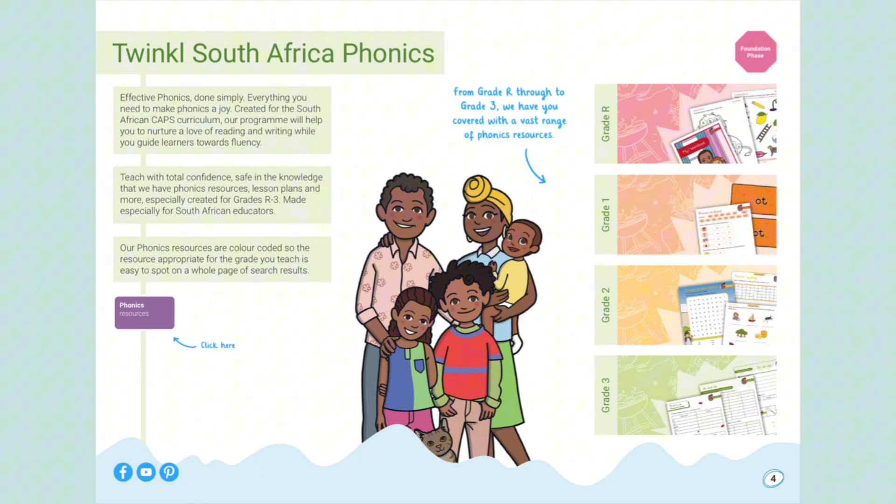Effective Phonics stands simply — everything you need to make phonics a joy. Created for the South African CAPS curriculum, our program will help you nurture a love of reading and writing while guiding learners towards fluency. Teach with total confidence, safe in the knowledge that we have phonics resources, lesson plans and more, especially created for Grade R to Grade 3, made especially for South African educators.